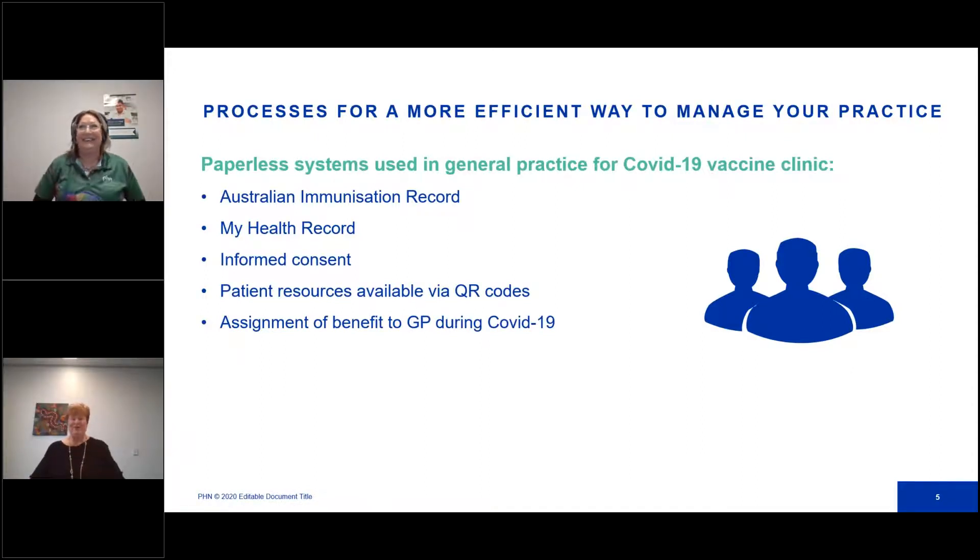You are already using paperless systems in your practice — for example your clinical operation system such as Best Practice or MD, e-prescribing, e-requesting, and with this PHN you have sent referrals — all designed for efficiency and security of patient information. Other paperless systems that general practices can use for COVID vaccine clinics include the Australian Immunisation Register (AIR), My Health Record, obtaining verbal informed consent, QR codes linked to patient resources, and assigning the benefits to the GP during the COVID pandemic.